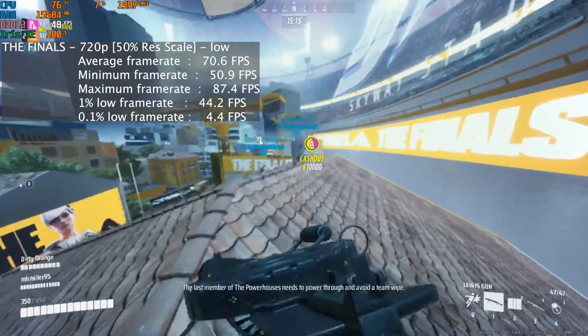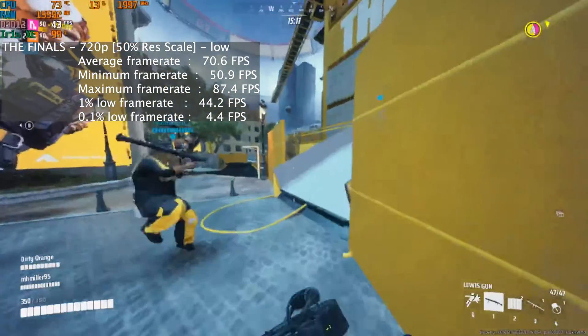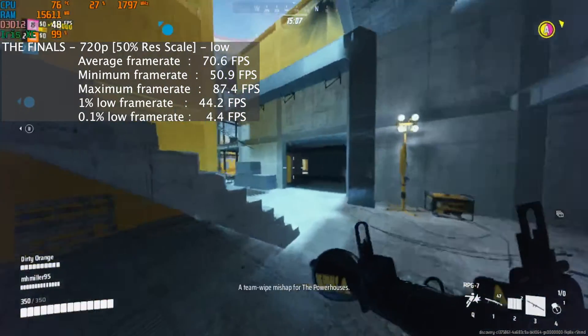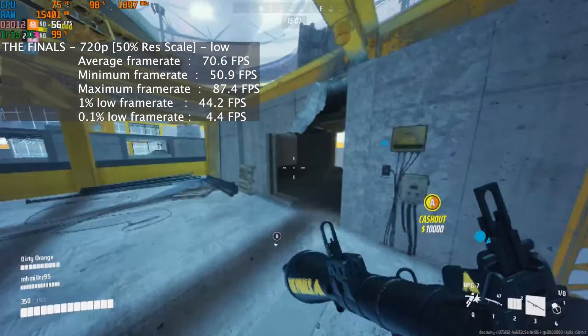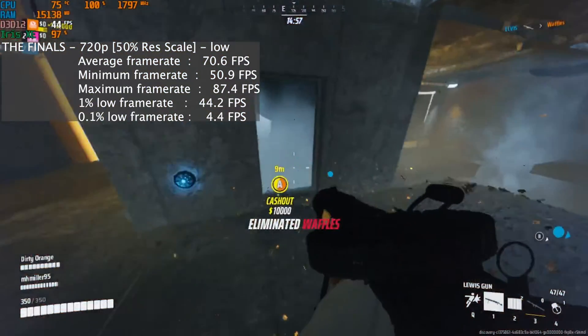The Finals at 720p with a 50% res scale — talk about blurry — at the low settings ran with an average frame rate of 71 fps, a 1% low of 44, and a 0.1% low of 4. The 0.1% low does indicate some jitter throughout, but it wasn't enough to impact the 1% low to the point where I would consider it unplayable.